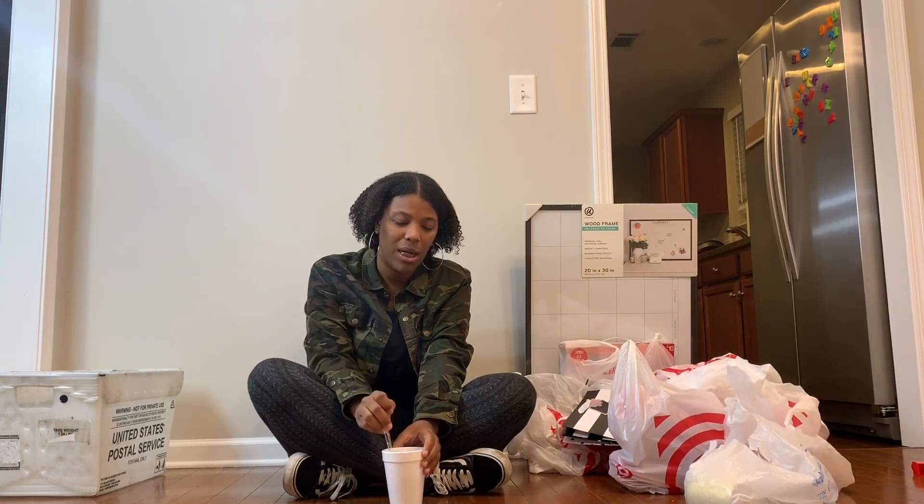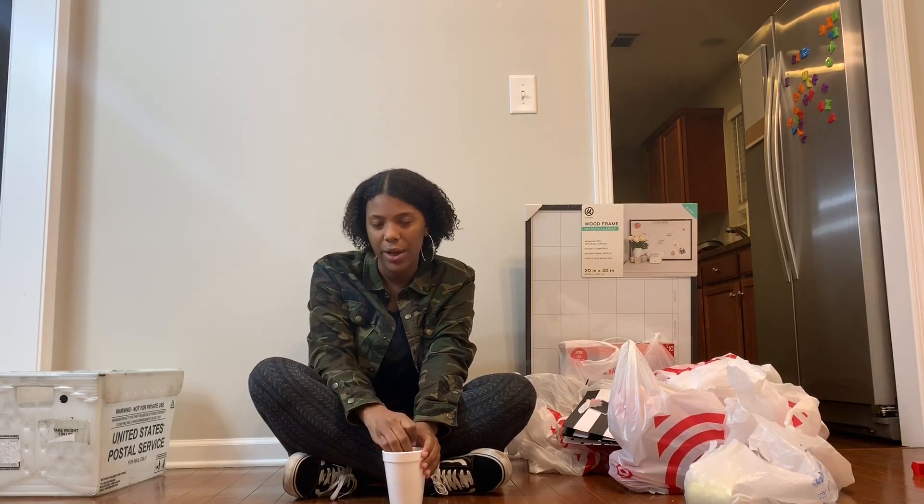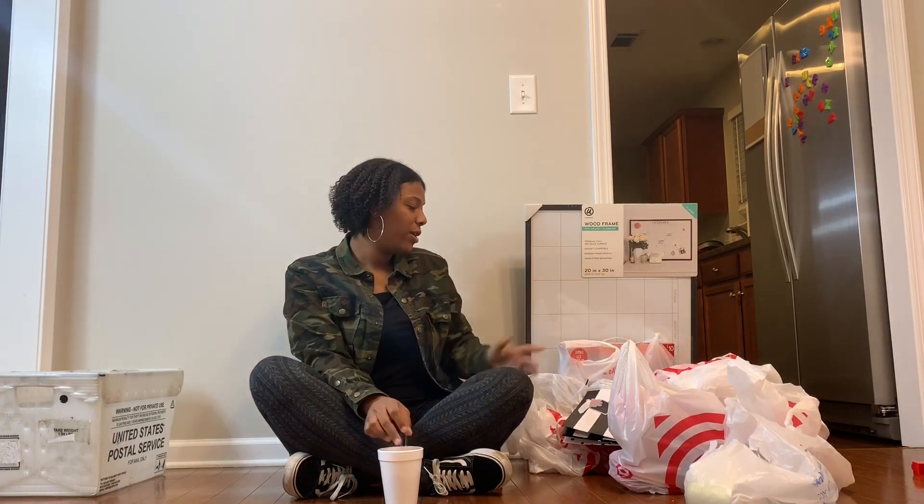What's up guys, today I'm bringing you a Target haul! If you know me, you know I love to shop, so this is really exciting for me. I would do this every other day if I could — that's being more realistic. We got stuff for the house and more, so if you're interested, stay tuned to see what I got.